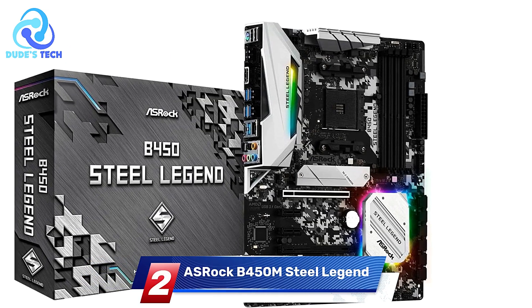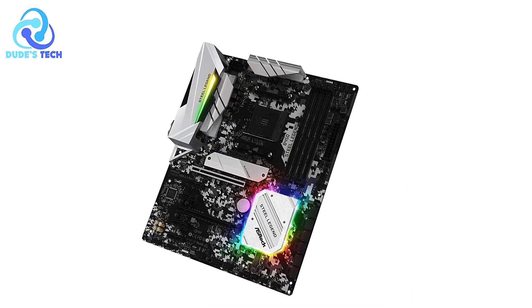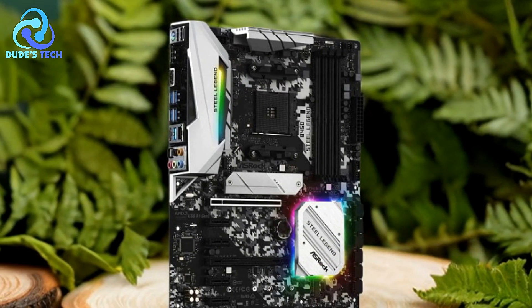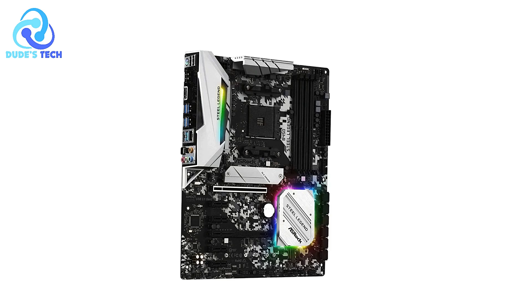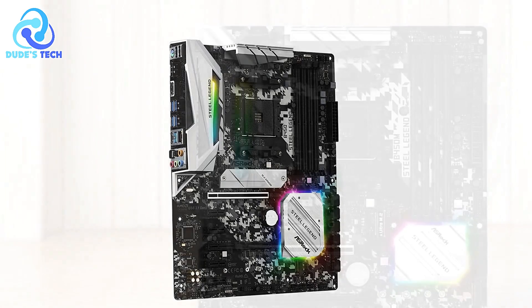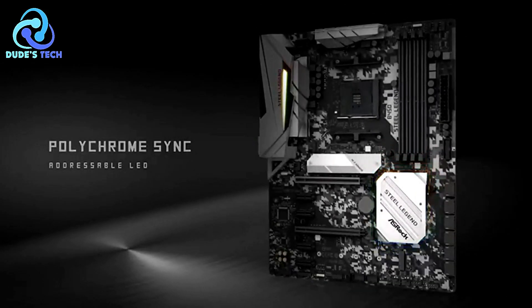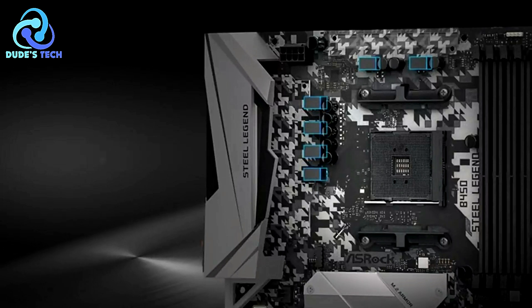In the second spot, we have the ASRock B450M Steel Legend Micro ATX AMD motherboard. It's a solid offering for users building a mid-range PC around an AMD Ryzen processor, known for durability, solid features, and good performance. With support for various AMD Ryzen processors, multi-graphics technology, and impressive thermal management, it's an attractive choice for gaming, multimedia, and general-purpose computing. Let's take a closer look.